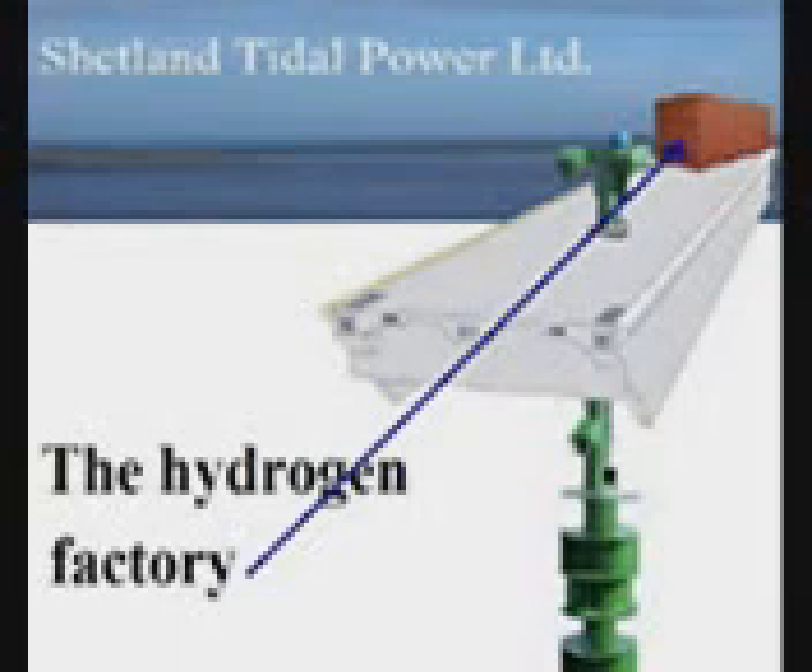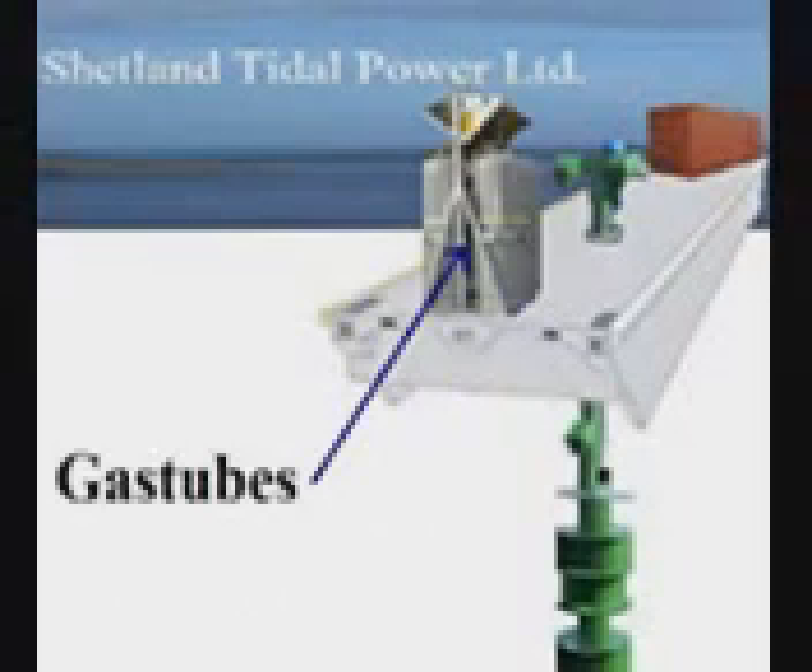Approximately 200,000 cubic meters of hydrogen will be produced yearly from this one turbine. These are the gas tubes to store the hydrogen. One such tube will store 270 kilos of hydrogen.